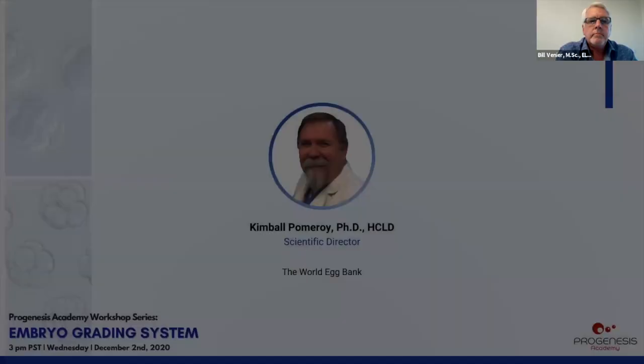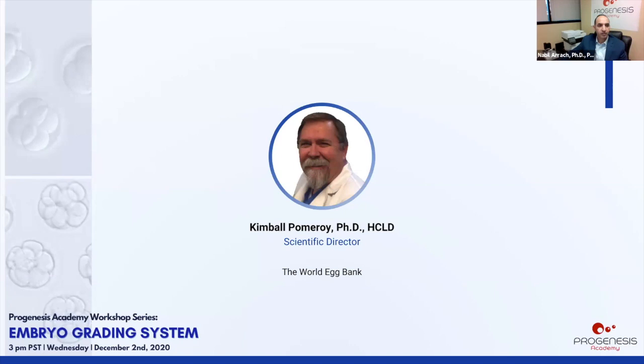Thank you, Bill. We're launching a third poll with three more embryos to score. Riley, please add the link to the chat. While we wait, let me introduce our last speaker: Dr. Kim Pomeroy, scientific director at the World Egg Bank. Kim, the floor is yours.